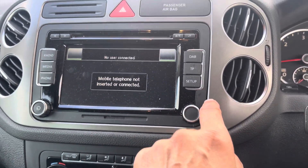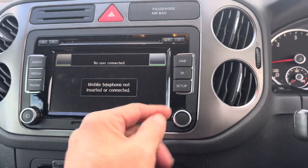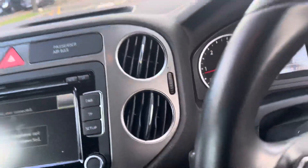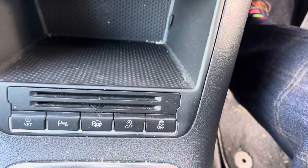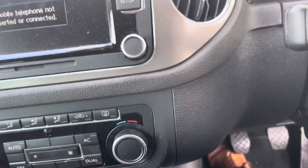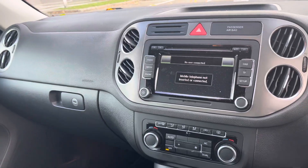Certainly you've got Bluetooth. You've got a CD player up here, however it works. All the books — proper stamped service book as well. Six-speed manual car. It's got some weird self-parking thing that some of these cars have as well.